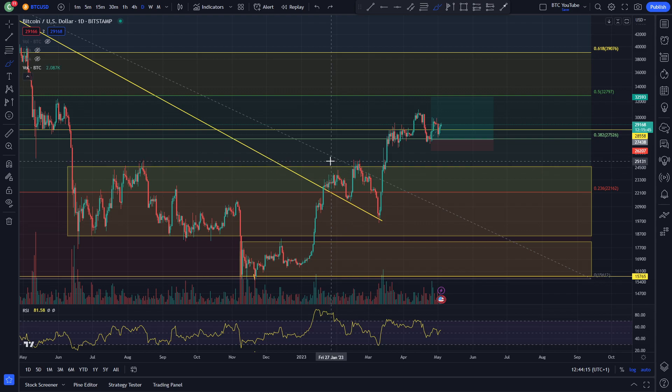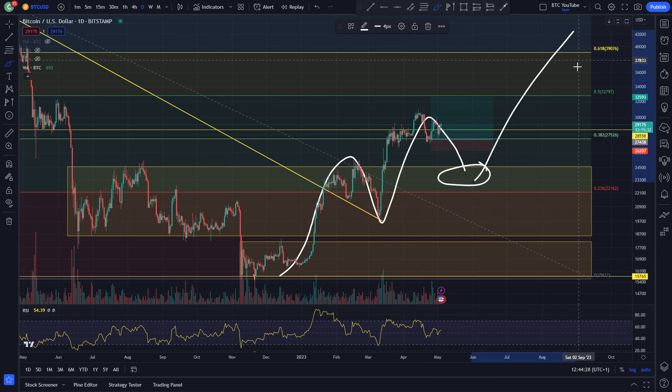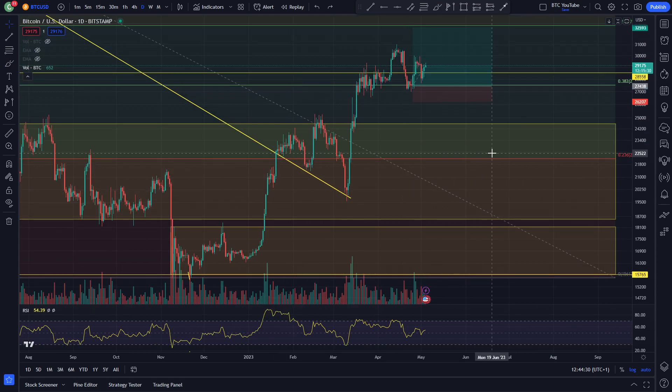This big bearish divergence can't be ignored and we could easily see ourselves coming back down for a deeper retest of this area back here at around 25k, which we still haven't retested. Back when we had the previous leg up, we had a very nice back test into this area before a pump, and we could easily see something like that again — a nice back test into this area before a continuation would make a lot of sense. That's really it for today guys, thank you very much for watching. Please do like and subscribe, become a YouTube member if you want to support the channel, and I'll see you in the next video.